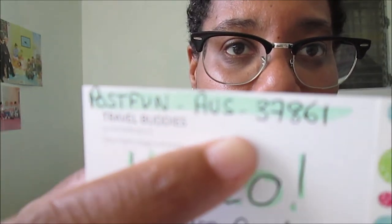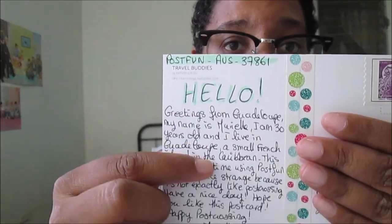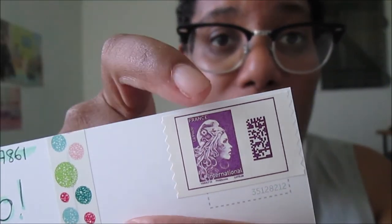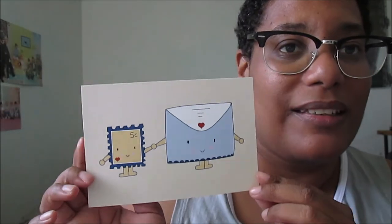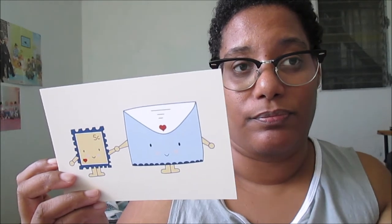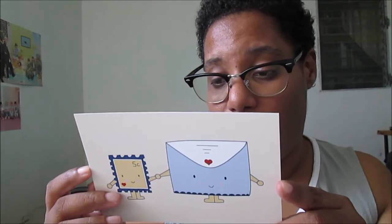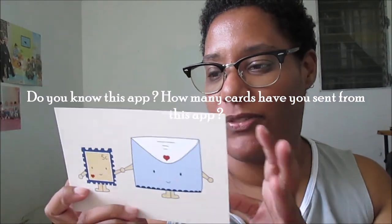So this is the postcard going to Australia, with the postcard ID number written on it. This is the washi tape I chose and the international stamp I put on it. I haven't decorated the postcard yet but I'll do it later. I hope this postcard flies safely and that the person likes it!